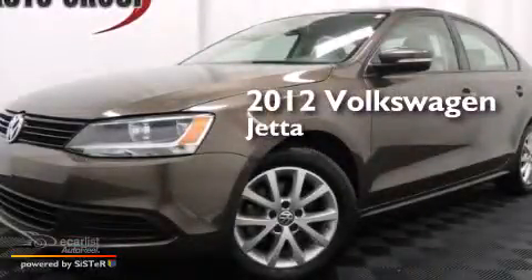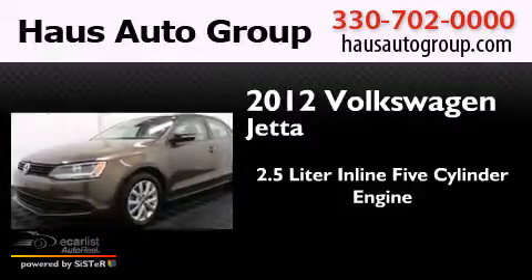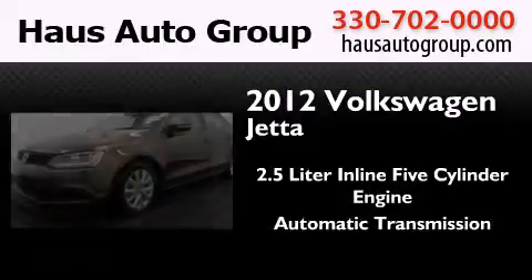This is a 2012 Volkswagen Jetta. It features a 2.5-liter, five-cylinder engine and an automatic transmission.